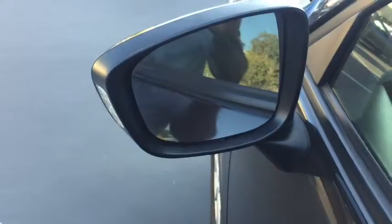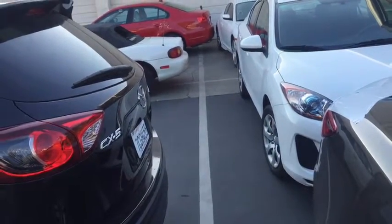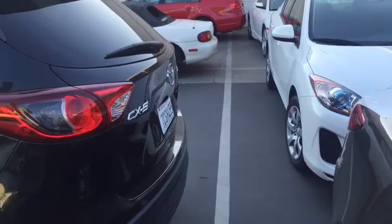It's got blind spot monitoring, so in case someone's in your blind spot, it will alert you. It also has a rear cross traffic alert, so in case you are backing up in a parking lot like this when a car is coming along, it will beep and warn you.